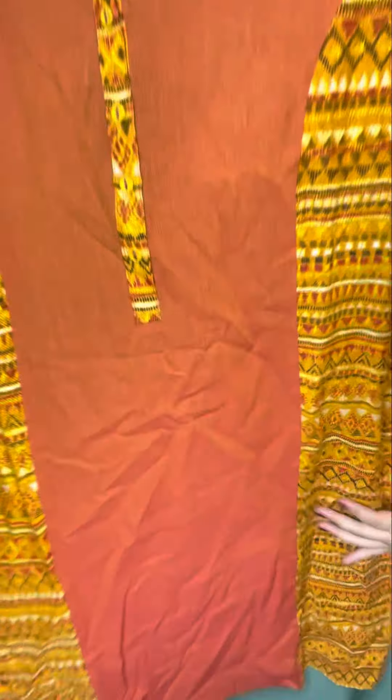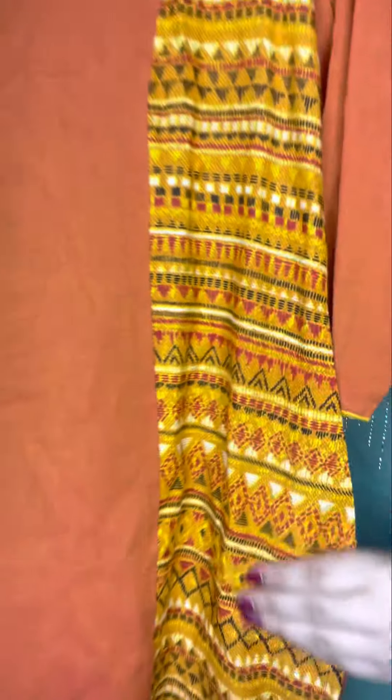Hello guys, welcome back to GK Government Channel. Today I will share with you my 30-collection ethnic wear. It will be very low range, premium quality and branded. Make sure you see the full video because you will not get such a low range elsewhere. You will get very good collections — see how beautiful and good it is, with contrast in full color and pattern.